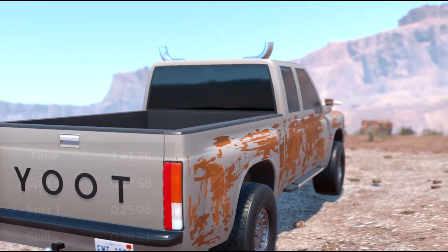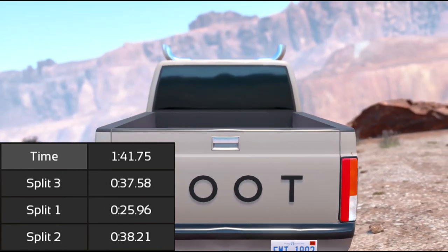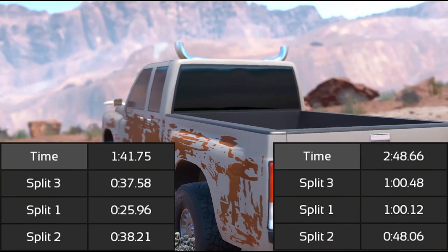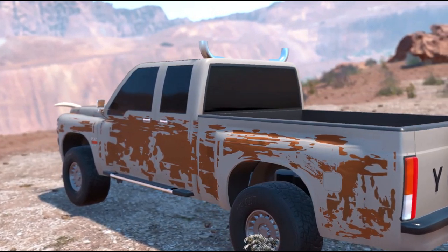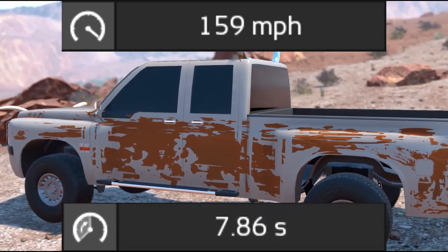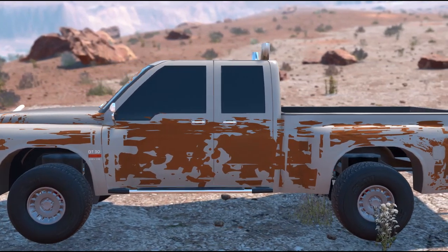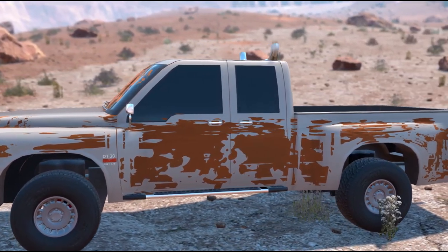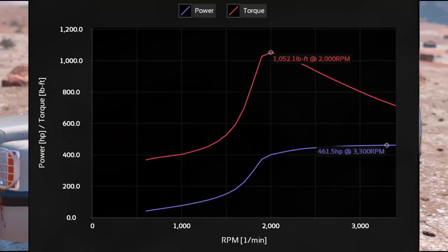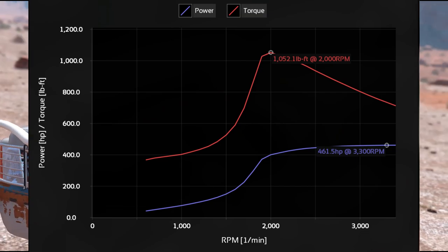It has a lap time of 1 minute 41 seconds 75 milliseconds at the quote-unquote Top Gear Test Track, and 2 minutes 48 seconds 66 milliseconds at the Automation Track, a top speed of an astonishing 159 miles per hour, and a 0-60 in 7.86 seconds. This vehicle uses a powerful gasoline version of the 5.9 liter Cummins 6BT inline-six turbo engine that produces 461.5 horsepower and 1,052.1 foot-pounds of torque.